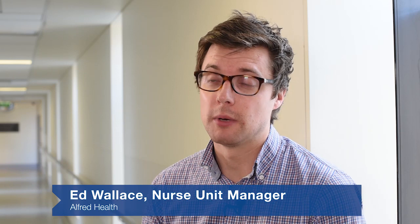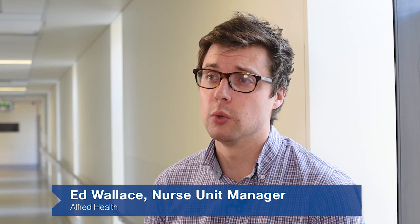The problem of falls is a significant issue on our ward. I'm the nurse unit manager of the general medical ward here at Alfred Health. Upwards of 80 percent of our patients are at risk of falling.